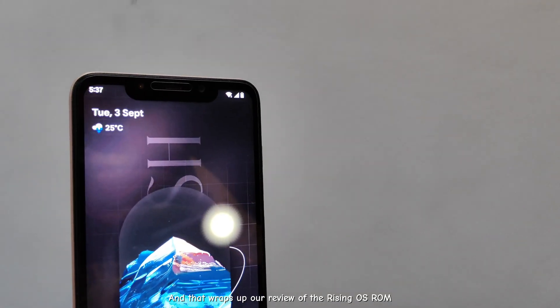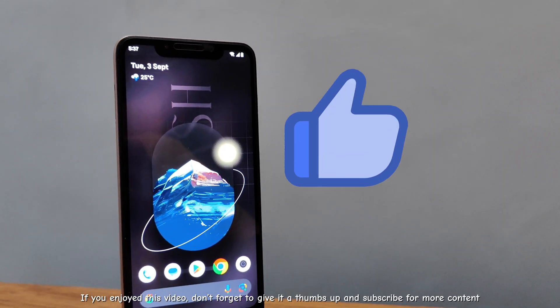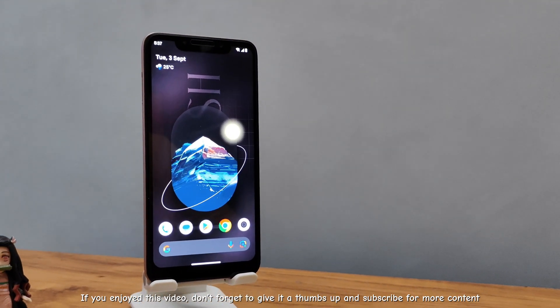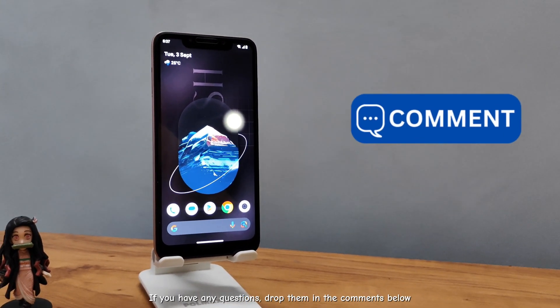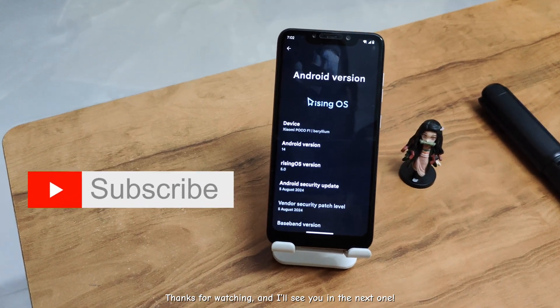And that wraps up our review of the Rising OS ROM. If you enjoyed this video, don't forget to give it a thumbs up and subscribe for more content. If you have any questions, drop them in the comments below. Thanks for watching, and I'll see you in the next one.